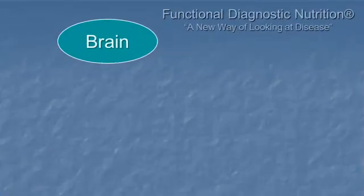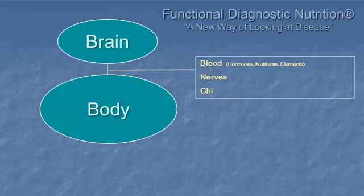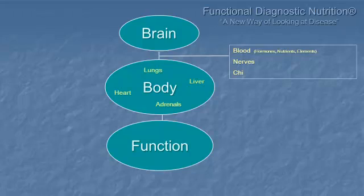What is that big organ in your skull that allows you to think? That's right — it's the brain. The brain is connected to the body in different ways, communicating through the blood, hormones, nutrients, various elements, and of course the nervous system, which brings intelligence from the brain throughout the body to every cell and fiber. The purpose of all this communication is function — heart, lungs, liver, kidneys, pancreas, adrenals, ovaries, testes.